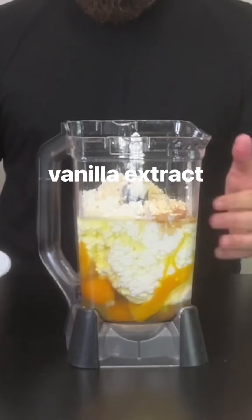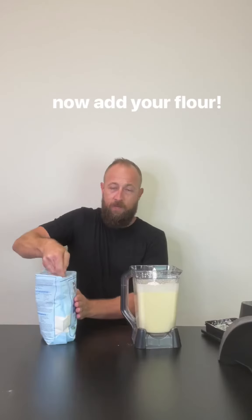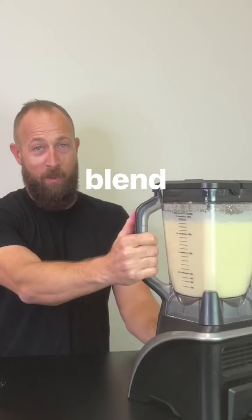We've got our eggs, cottage cheese, vanilla extract, and we're just gonna pour in that butter. About a minute, 30 seconds. Half a cup per bag, and blend again.